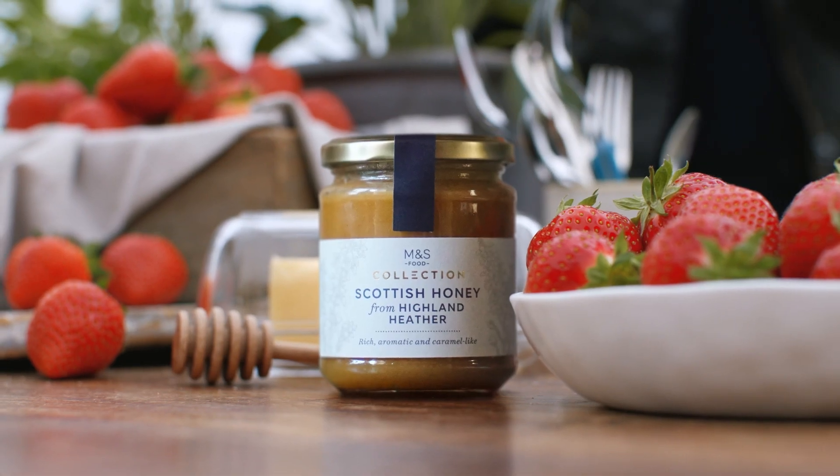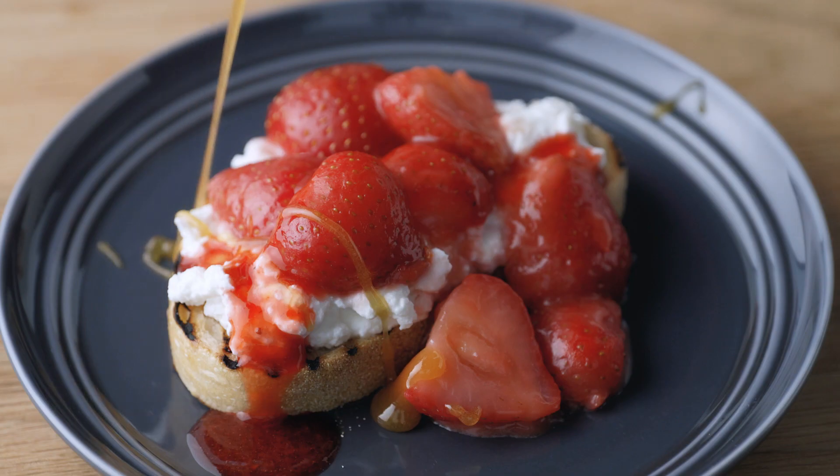And my top tip here: I've got this gorgeous Scottish honey. It just takes this up to another level. It's not summer without strawberries and tennis — it really is a match made in heaven.